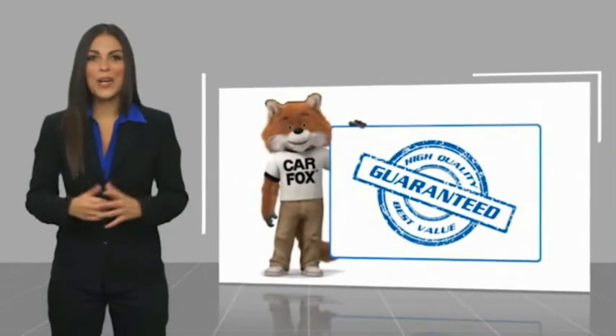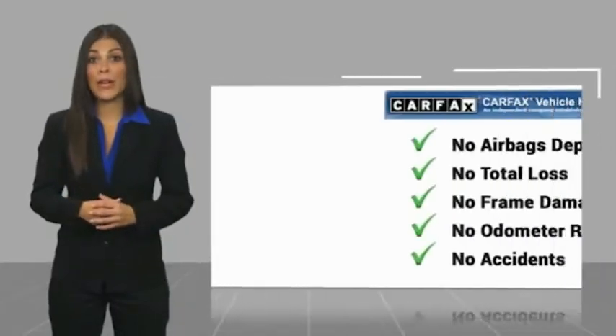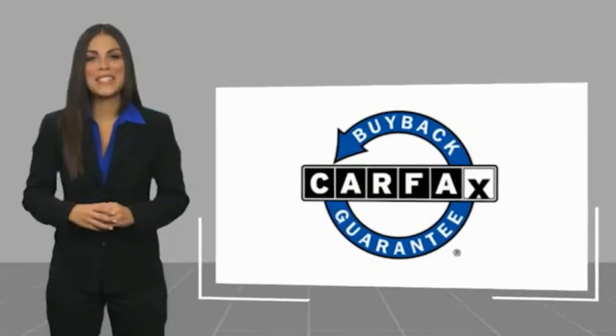Here's another high-quality vehicle with a Carfax Vehicle History Report. Be sure to find a complimentary copy of this report online, or contact the dealership. This vehicle qualifies for the Carfax Buy Back Guarantee.